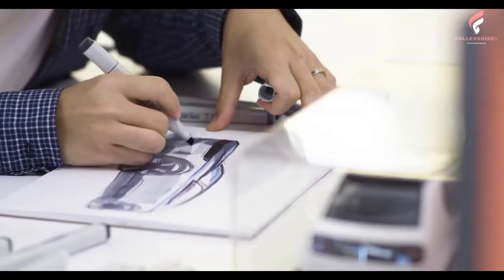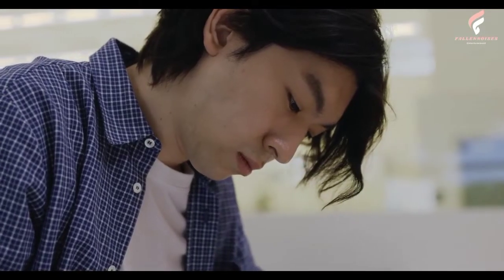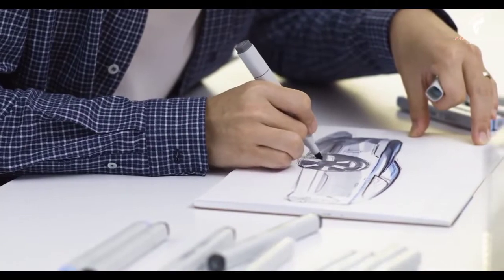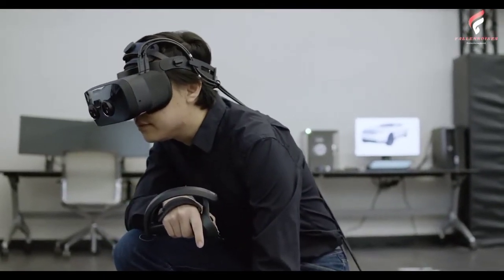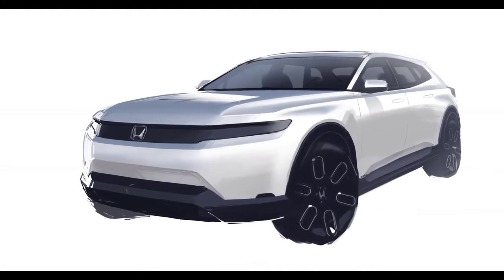To further build the Honda EV brand identity, the H-Mark badge on the rear of the vehicle is replaced with the full Honda brand name in a stylized typeface that captures the modern and clean design of the Prologue. In addition, to align with Honda's global EV models, Prologue will adopt the brand's E-Series name badging.